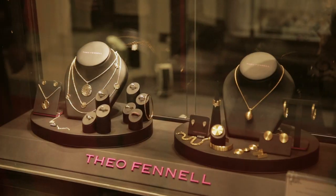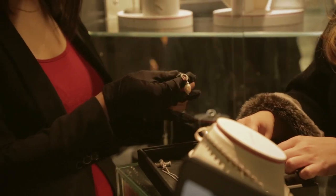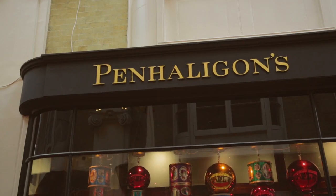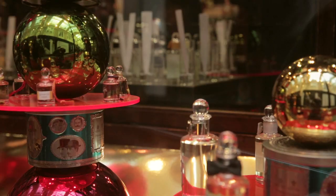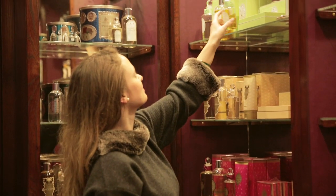If you prefer something a little more contemporary, Theo Fennell combines cutting-edge design with traditional techniques to create unique, show-stopping pieces. A Town and Country favourite, visiting Penhaligon's is a sensory experience. Be sure to browse Penhaligon's signature Christmas windows, a testament to its dedication to detail.